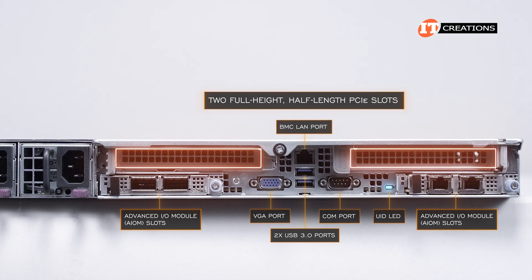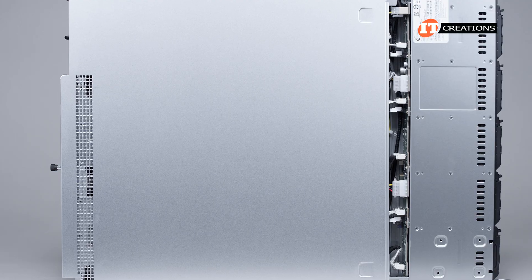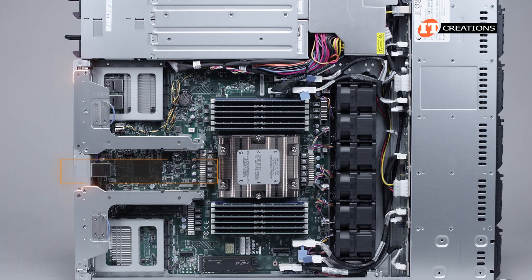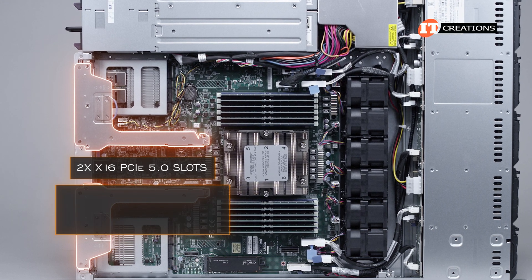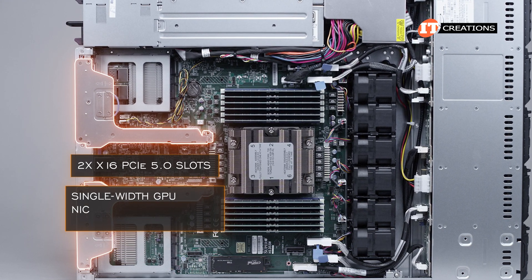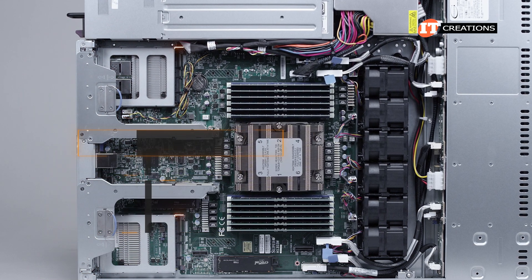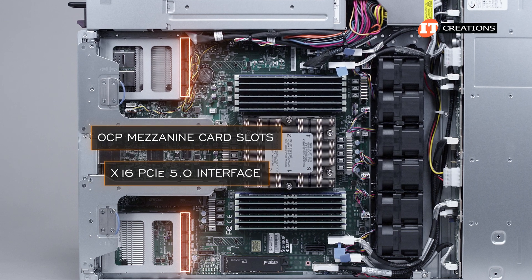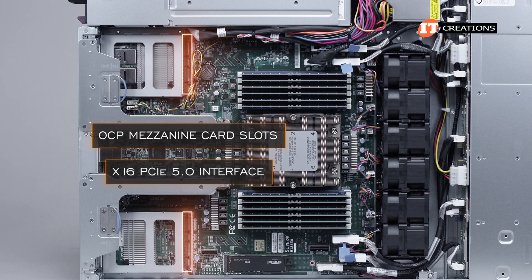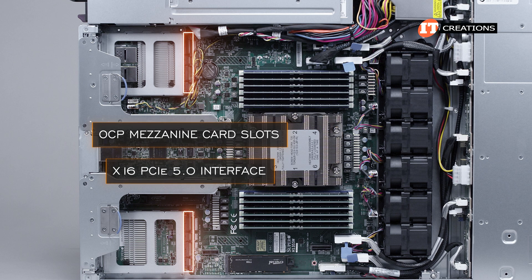Two full-height, half-length PCI slots above. Inside the system, it looks neat and uncluttered. The two risers each feature a x16 PCIe 5.0 slot capable of supporting a single-width GPU, NIC, or high-drive controller. Below those, you can see slots for the OCP mezzanine cards, each of which offers a x16 PCIe 5.0 interface, with several options for connection speed and ports.